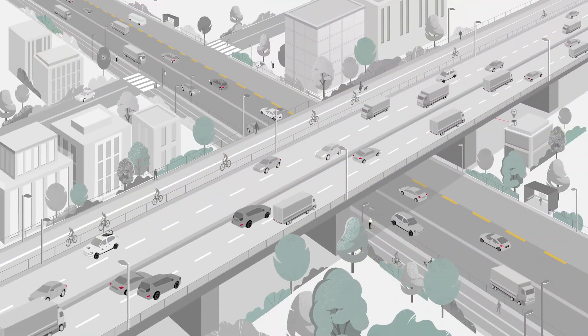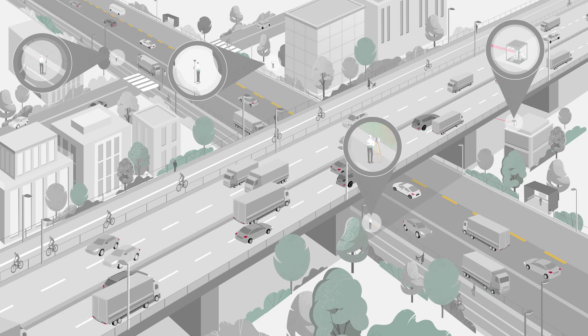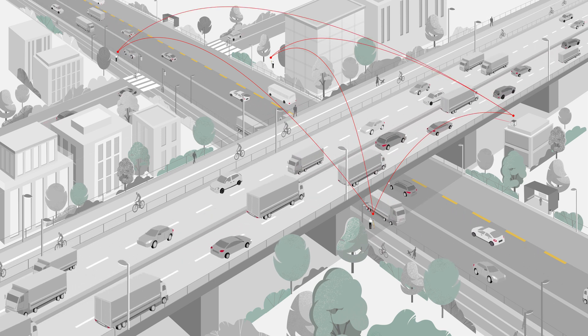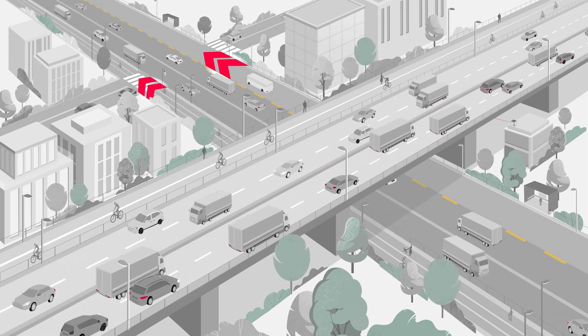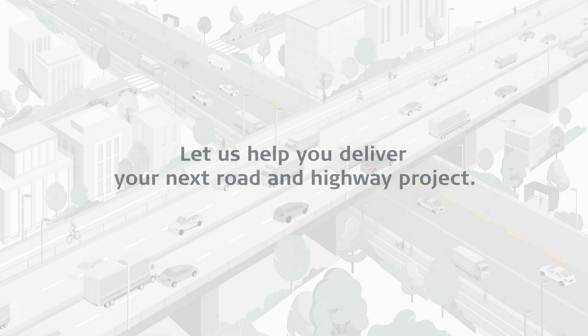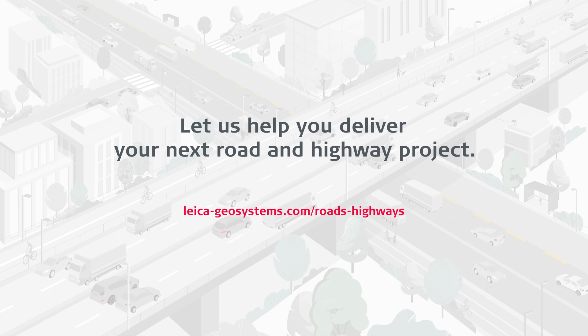Our complete portfolio of surveying solutions and machine control systems increase safety, help you be faster, collaborate in the cloud, digitalise workflows and deliver the most accurate geospatial data in every stage of the construction lifecycle of highways and roads. Visit our website to learn more.